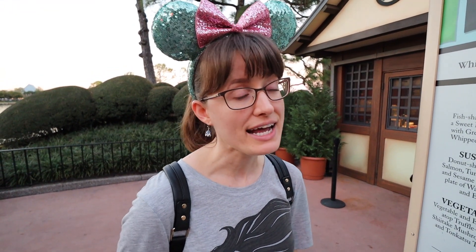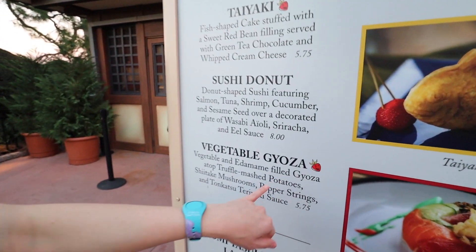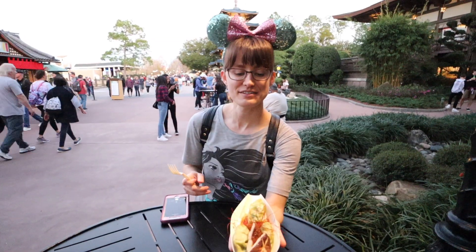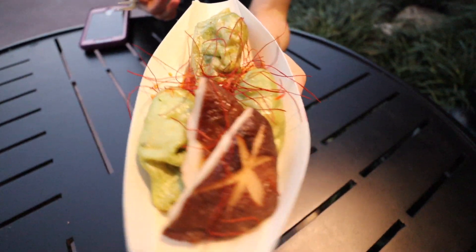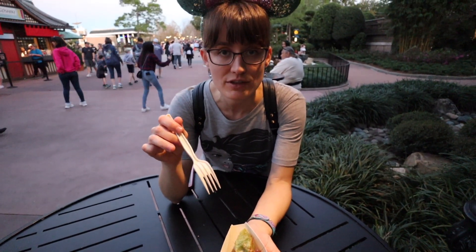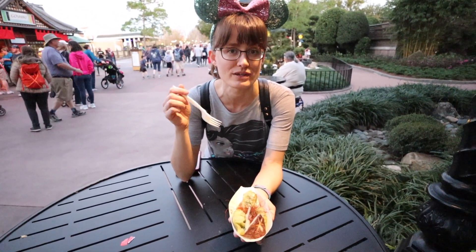So there are only two vegan options at the Festival of the Arts this year. One of them is the vegetable gyoza, and that's in Japan — it's vegetable and edamame filled gyoza, which are like dumplings. But you have to order them without the mashed potatoes so it's vegan. Let's go try it. This is the vegetable gyoza. They're dumplings, and you just order without the mashed potatoes. It usually comes with two dumplings, but she gave us a third one — I think instead of a substitute for the mashed potatoes. That was nice. It looks like two types of mushrooms.